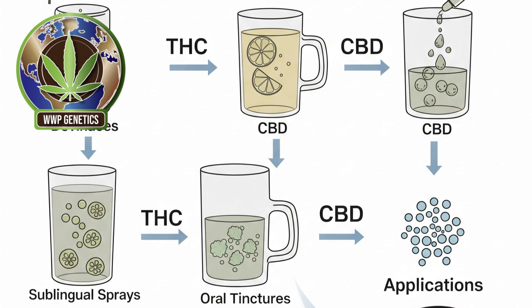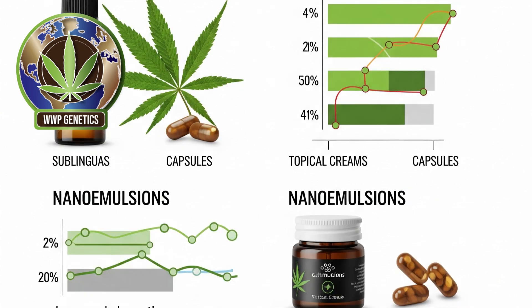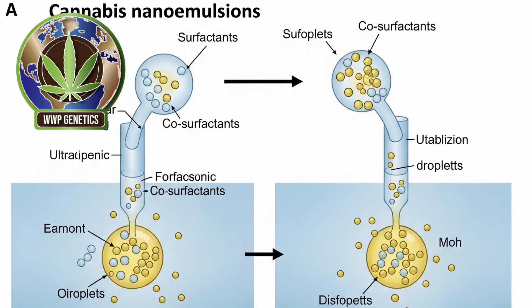Cannabinoids are inherently lipophilic, meaning they dissolve in fats rather than water. This poses a significant challenge for developing water-based cannabis products such as infused drinks and tinctures. When consumed orally, traditional oil-based cannabinoids must pass through the digestive system where they are broken down in the liver through the process of first-pass metabolism. This not only delays the onset of effects, sometimes taking up to two hours, but also reduces the overall amount of cannabinoids that reach the bloodstream, often resulting in inconsistent and inefficient dosing.